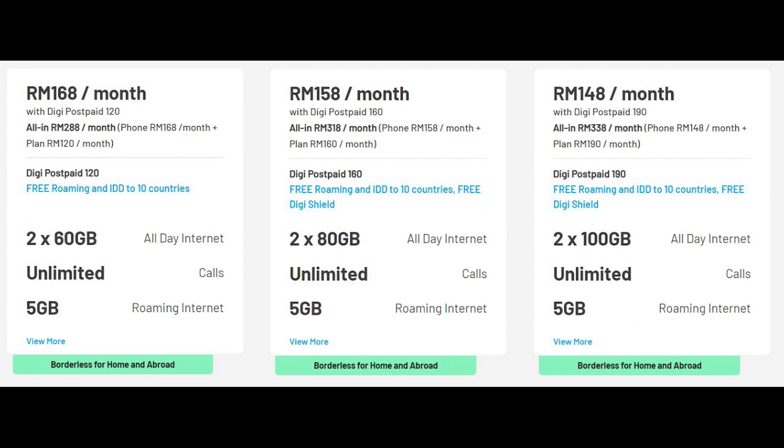The Samsung Galaxy Note 20 Ultra can be yours from RM288 per month all-in. If you need more data, the highest option would cost RM338 per month. Do note that there is a 6% tax applicable on the post-paid plan.